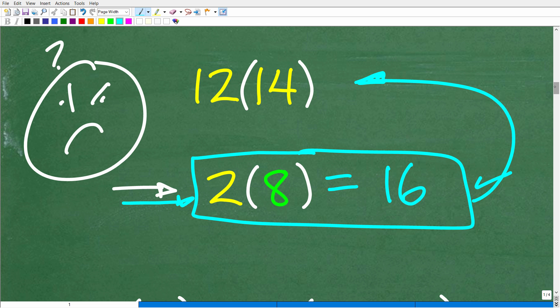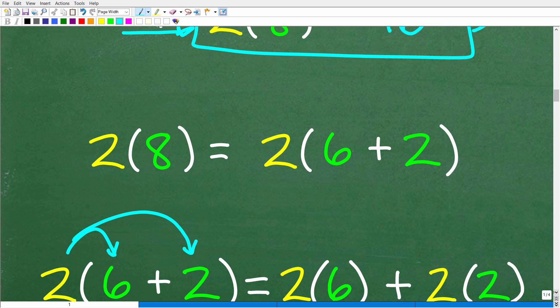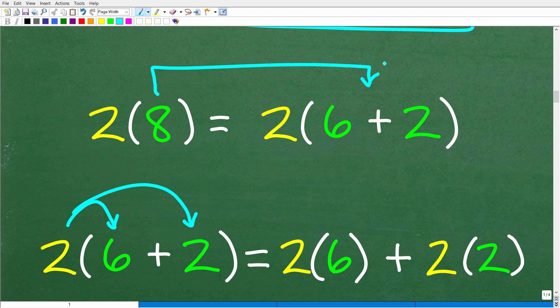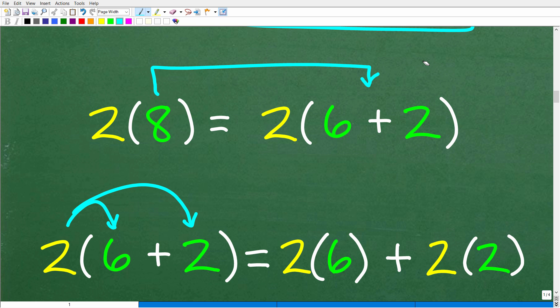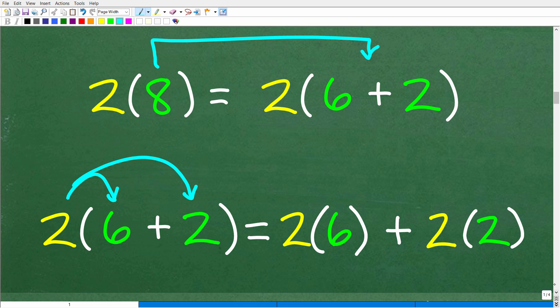We can split 8 into all different sorts of combinations of sums and differences. For example, 8 is the same as 6 plus 2, or 7 plus 1, or 10 minus 2, or even 1 plus 1 plus 1... all the way to 8. You can write 8 in all different sorts of ways. The advantage of doing this is we can use the distributive property, which is another way to multiply numbers and algebraic expressions. So let's think of 8 as 6 plus 2.